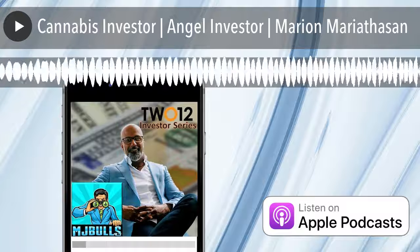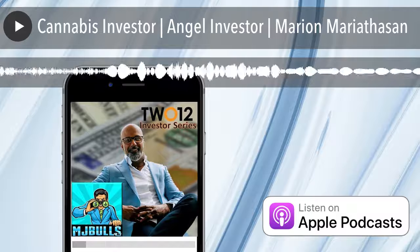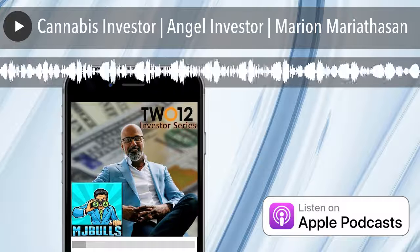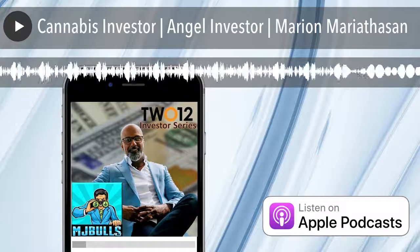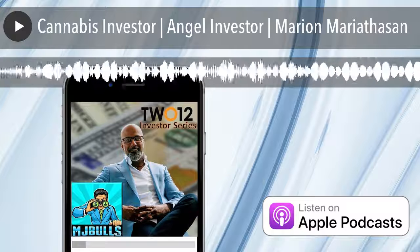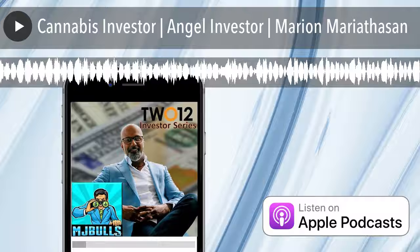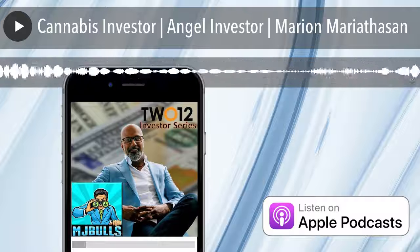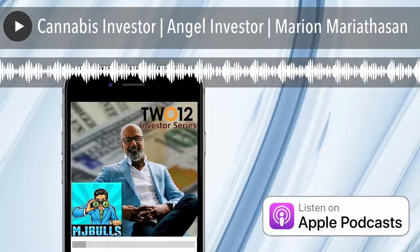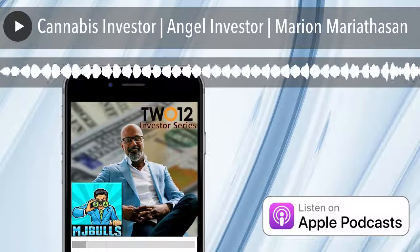We're going to do a show exclusively about Simplifia in the future, but today we're going to be talking about investments because Mariah has a ton of experience on both sides of the investing table, whether it's raising money or investing money. Last year, we saw valuations really go down, which prompted a lot of cannabis companies to put their fundraising on hold. Is now a good time for companies to raise capital?